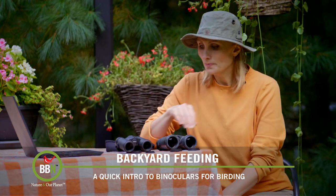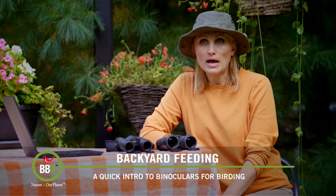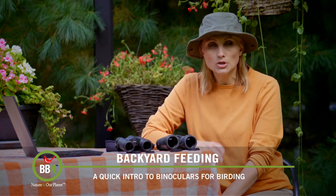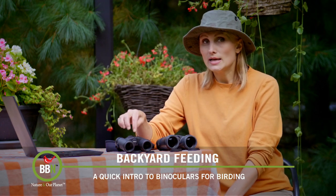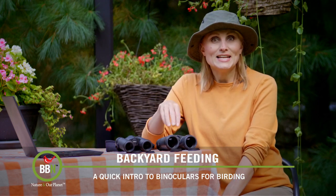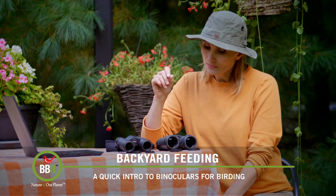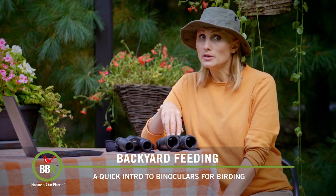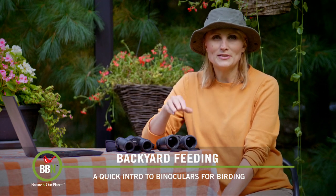Here are the two sets I have: my husband's are 10x30 and mine are 10x42. We go on a lot of hikes and he carries a backpack with water, snacks, kids, and the dog, so he didn't want anything too heavy — hence the 10x30. I just carry my binoculars, so I went with the 10x42. If you have questions or want to hear more about birding gear, let us know and we'll cover it in future episodes.